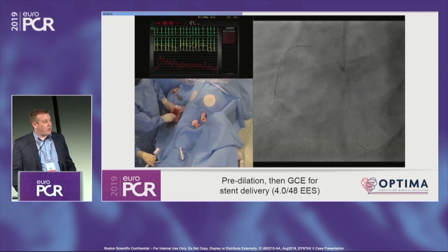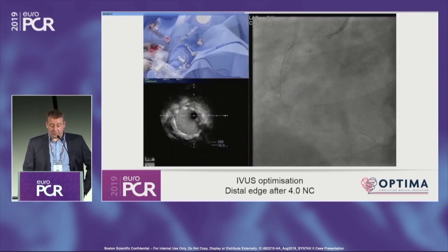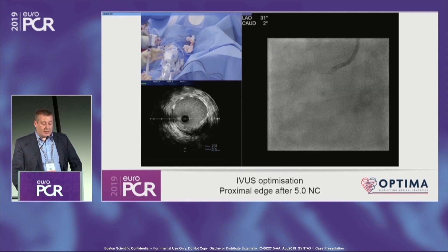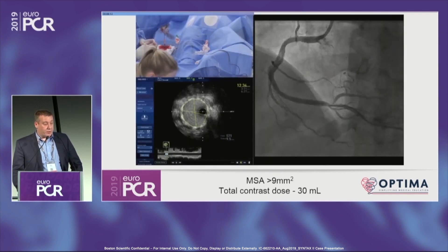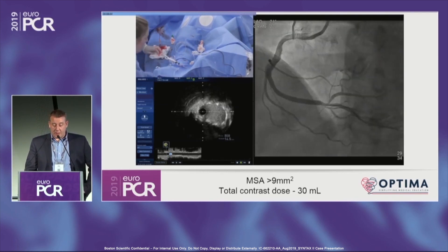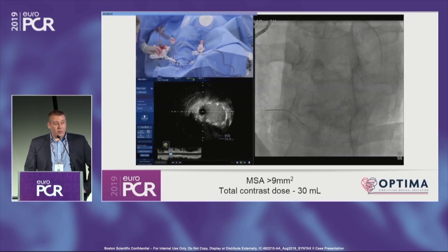The stent is in place. We implant it and then use IVUS immediately to optimize. Here's our distal edge — no dissection, reasonable stent expansion, and good apposition. Proximally we had to make it 5.0. Again, no dissection and a well-expanded, well-apposed stent. There's a little disruption in the mid-vessel from rotablation and straightening, but a good result. The MSA is over 9mm squared.